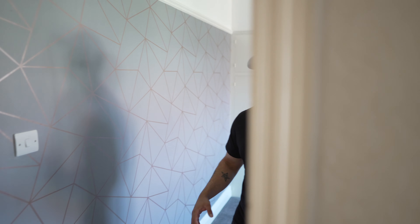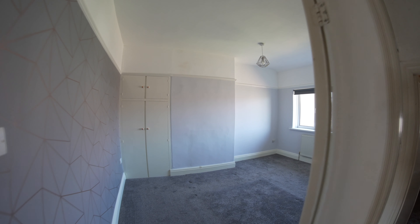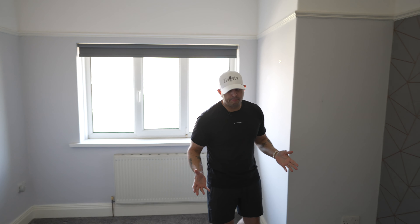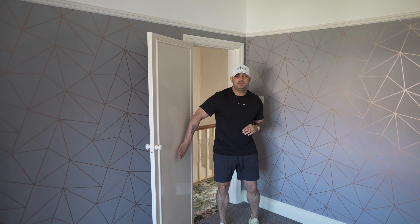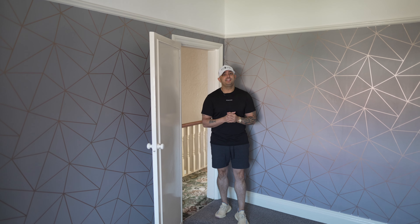Going into the master bedroom — the walls are in great condition here. The carpet is brand new, which again is surprising for a probate house. The central heating upstairs also seems really good. The doors do need to be changed, but other than that a fresh coat of paint and it's good to go.